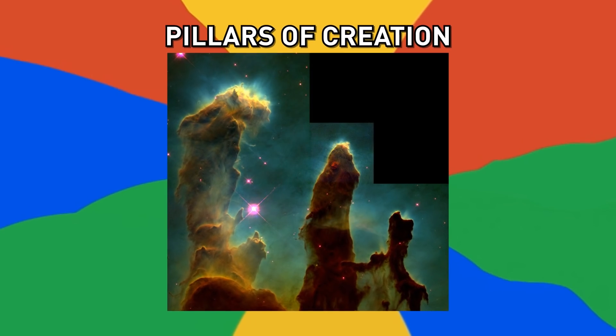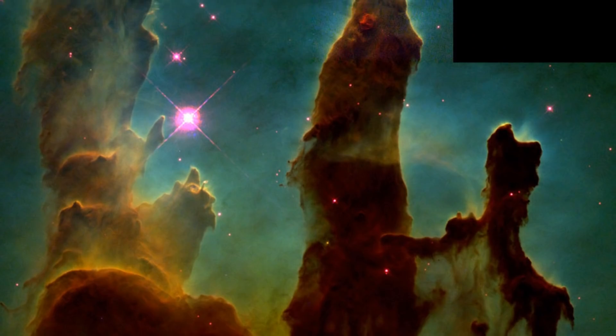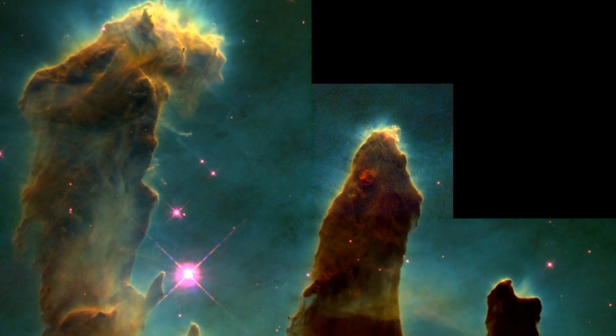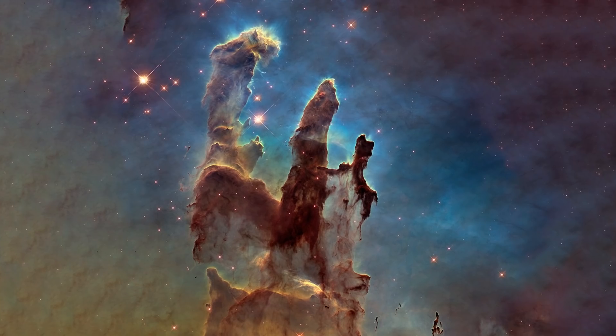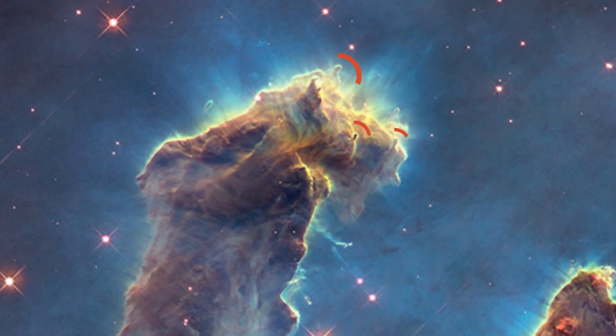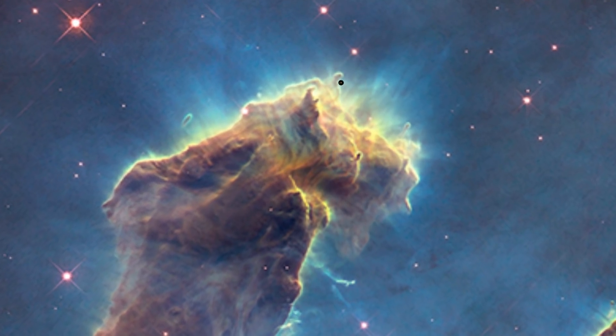Number 20, Pillars of Creation. One of the most iconic photographs ever taken by the Hubble Telescope was captured in 1995 and showed never-before-seen details of interstellar gas lit by ultraviolet light from nearby massive stars. The pillars are so large, the left one alone is four light years in length. The little finger-like protrusions at the top of the nebula are somewhat larger than our own solar system.